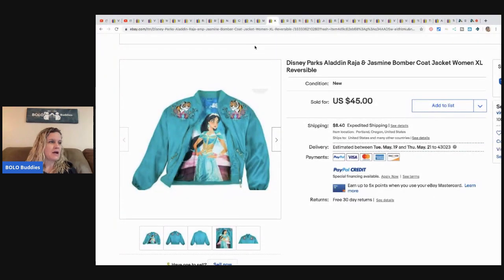This Disney Parks Aladdin shirt came from retail arbitrage. She had five of them, bought for $16 each. She sold the first one for $65, and prices decreased on each subsequent sale, with the last one selling for $37.50.